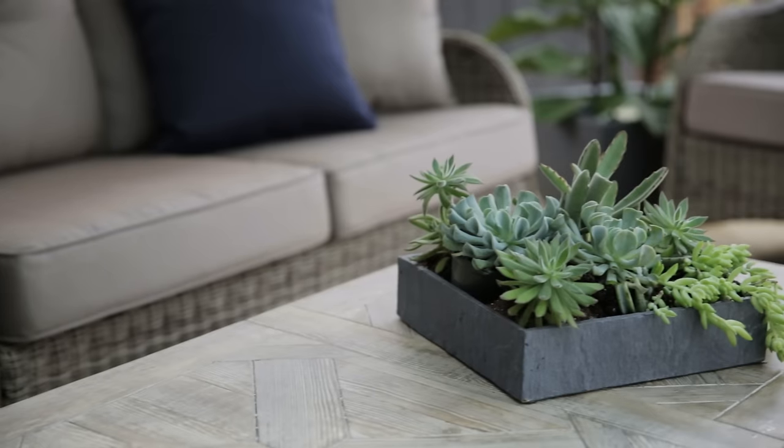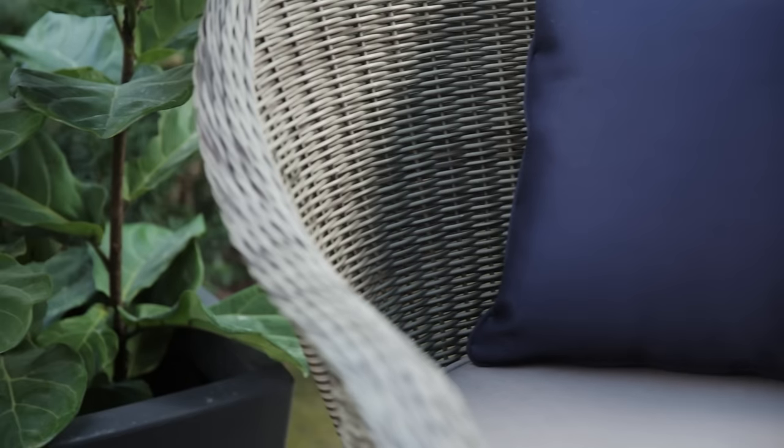I'm Debbie Travis and I'm launching my new outdoor furniture collection exclusively at Sears. I think what's going on now is people want to be able to really entertain outside, relax outside, have friends outside and extend their seasons and extend their house into this other room — be it a tiny balcony or your backyard.